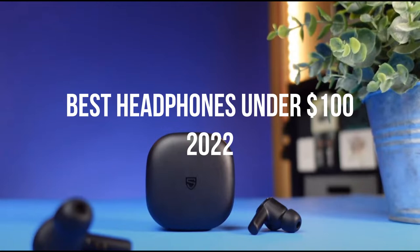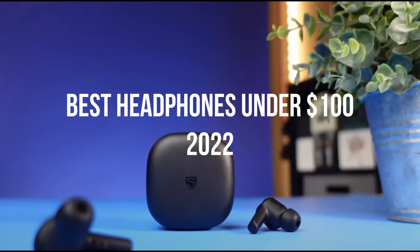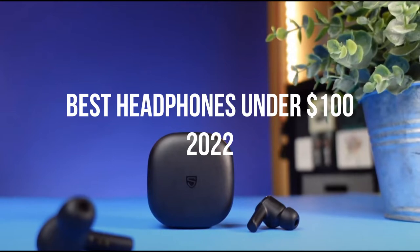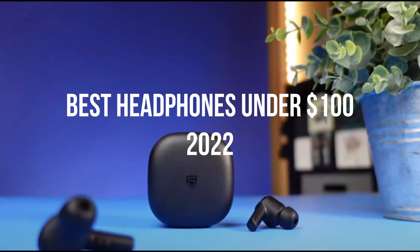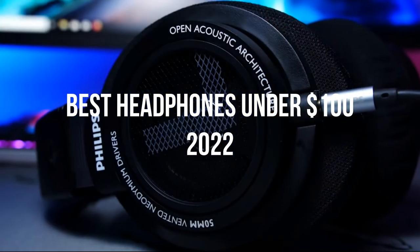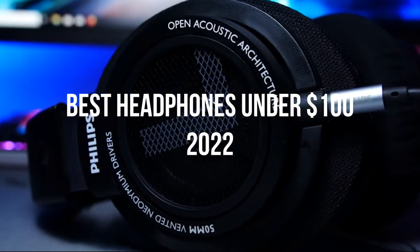Headphones are an essential part of everyday life for avid audiobook listeners, podcasters, beat makers, and workout playlist enthusiasts. While expensive models can deliver incredible sound, you don't need to break the bank to get the isolation and audio fidelity you crave, so long as you've identified your priorities.